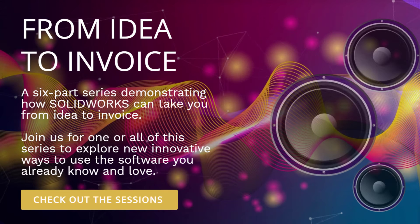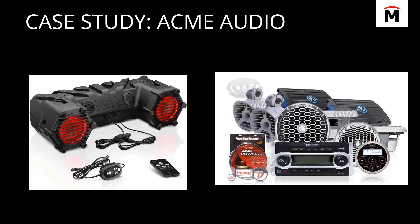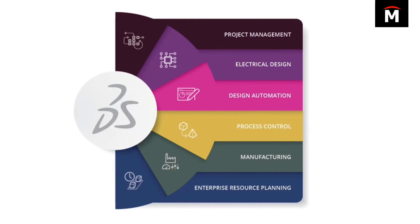It's an exclusive six-part online event called Idea2Invoice, where our industry experts play the role of employees at an audio design company working together to bring a brand new product to market. We'll show you how to handle project management,